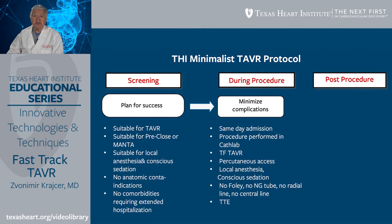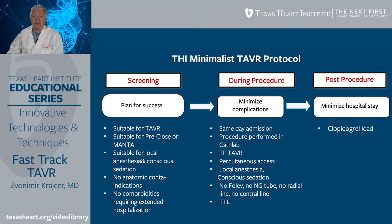Post-procedure, we had an intention to minimize the length of hospital stay. Patients were treated on a routine basis with a clopidogrel load. After the procedure, there was no ICU admission unless there was a complication, with early discharge within 24 to 48 hours and diet on the same day of the procedure. Typically, most patients were discharged the next day through this protocol.